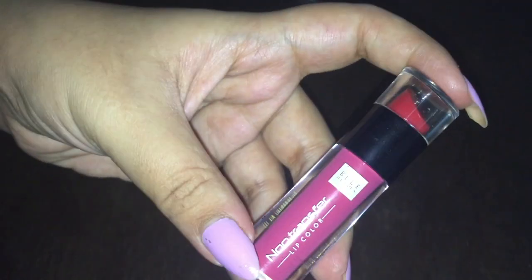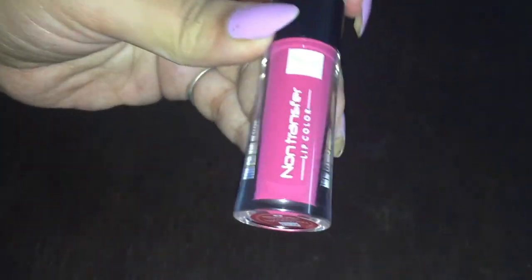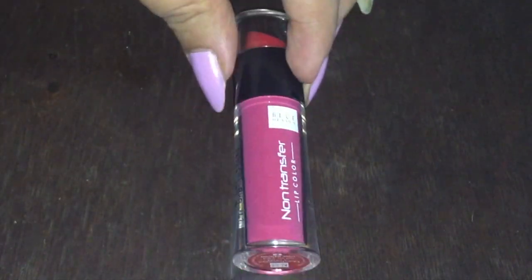You can grab it from Amazon, or from any other site you like. It's also available in stores. So this is my review on this pretty non-transfer lip color from Blue Heaven.